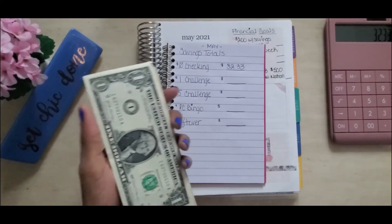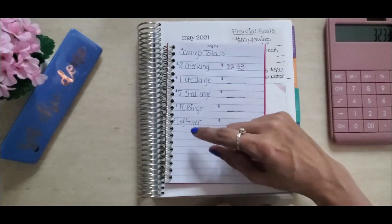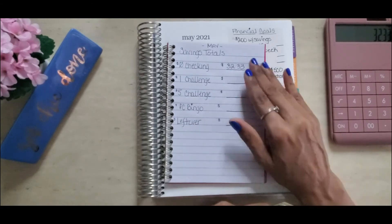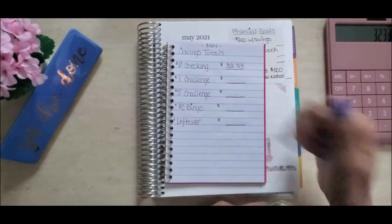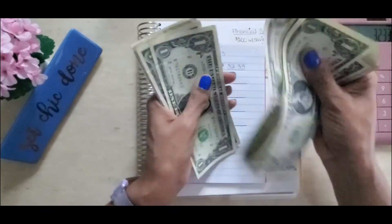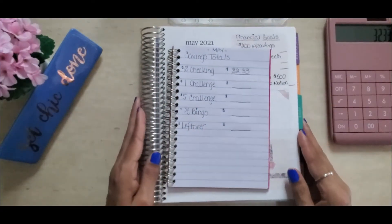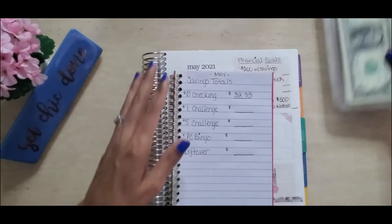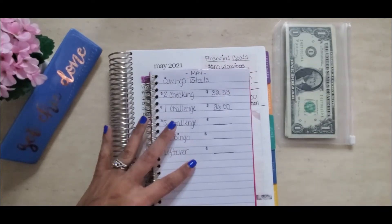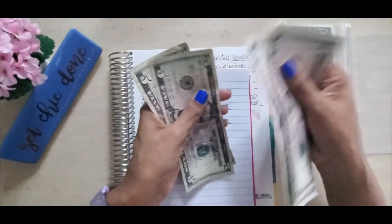Next I'm pulling out my dollars for the one-dollar savings challenge. Since I'm a cash envelope spender, this challenge and the leftover challenge have everything to do with my cash envelopes — what I don't spend. Anytime I get change that's either a $1 or $5 bill, it goes into those challenges. I counted $26 in ones and $45 in fives.